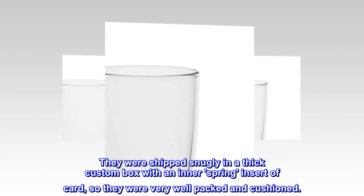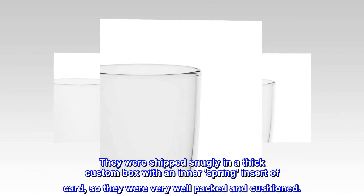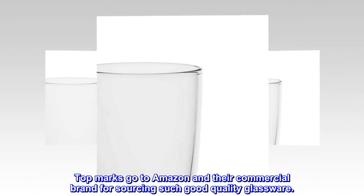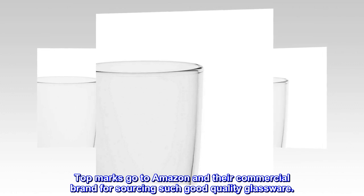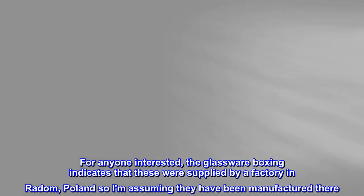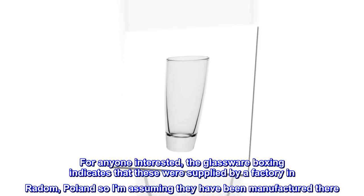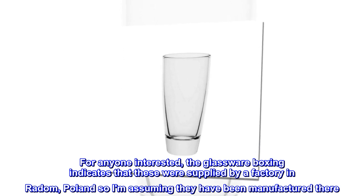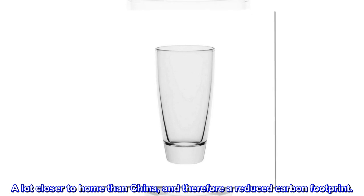They were shipped snugly in a thick custom box with an innerspring insert of card, so they were very well packed and cushioned. Top marks go to Amazon and their commercial brand for sourcing such good quality glassware. For anyone interested, the glassware boxing indicates that these were supplied by a factory in Radom, Poland, so I am assuming they have been manufactured there — a lot closer to home than China, and therefore a reduced carbon footprint.